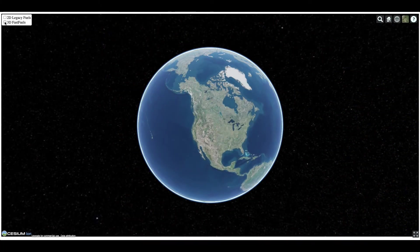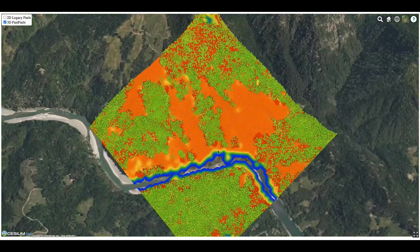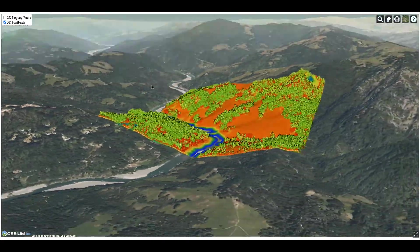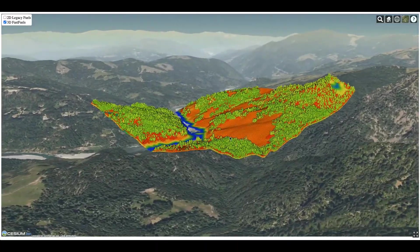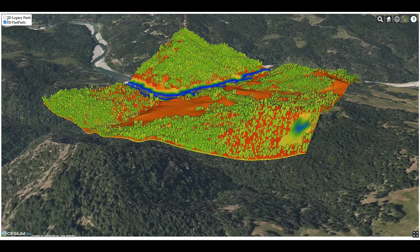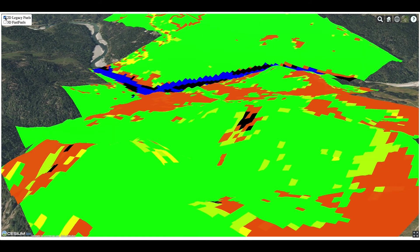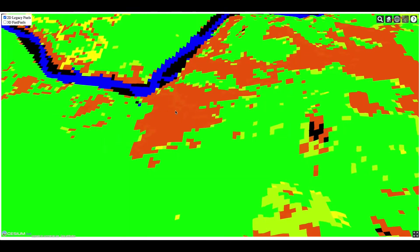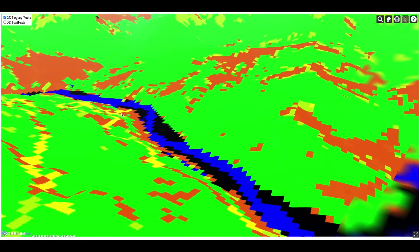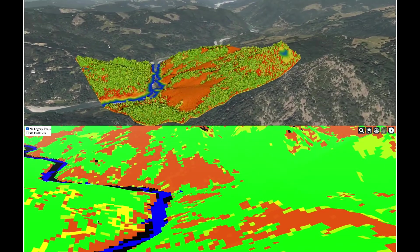In wildfires, it is the vegetation that fuels fires, and if you do not have data on vegetation and its 3D structure, you cannot accurately predict fire behavior. We generated the first FastFuels 3D fuel datasets at the continental scale at a 1-meter resolution to ingest into our next-generation fire models. Previously, vegetation data was only available at 30 meters in 2D, so this represents a 900-fold increase in resolution, while also adding the ability to understand the vertical structure of vegetation.